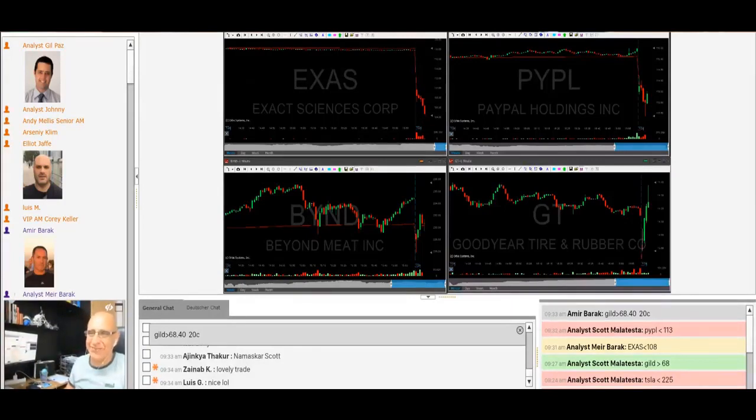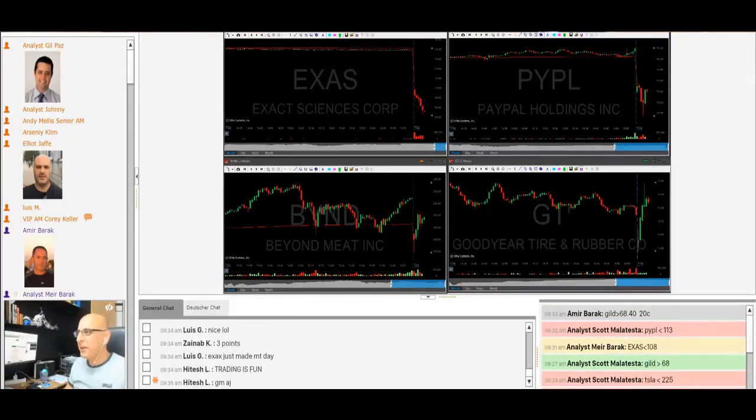I'll have to start this way. Look at it go down to 104 almost. I'm about to cover some more — covering now, just 100 shares. Good way to start my day with almost a $10,000 winner.